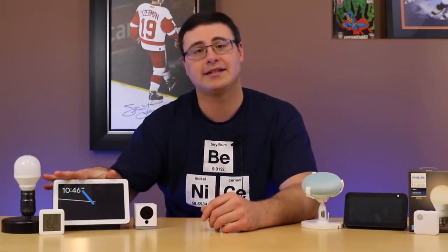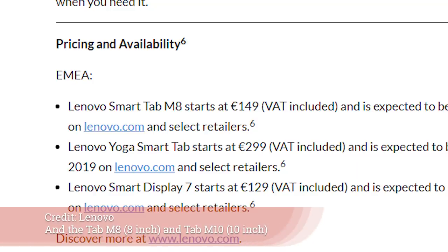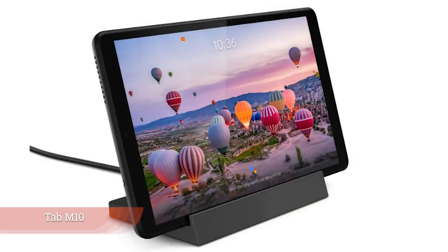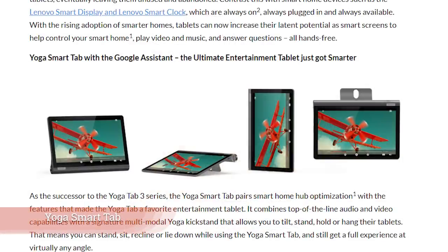Some of the most exciting stuff has to be what came from Lenovo. They put out a seven-inch smart display intended to go right up against the Google Nest Hub — they already have their eight and ten-inch displays, but this seven-inch has the speaker on the bottom. It looks a lot more like that device and is very price competitive. They also put out the Yoga Smart tablet, which is interesting because of the new Google Assistant ambient mode — once docked, it will essentially become a smart display. Very powerful stuff from Lenovo.